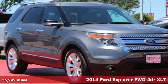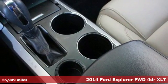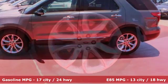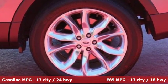Here's a 2014 Ford Explorer. This family hauling SUV can seat up to 7 people and still carry all their stuff too. If you need to haul more stuff than people, the rear seat folds down, opening up over 80 cubic feet of cargo space.